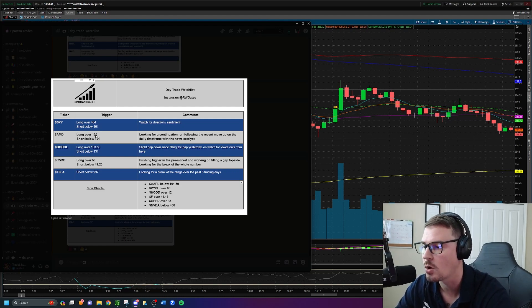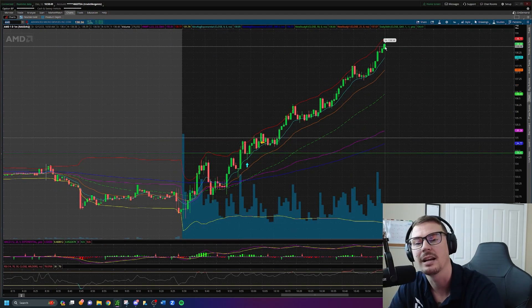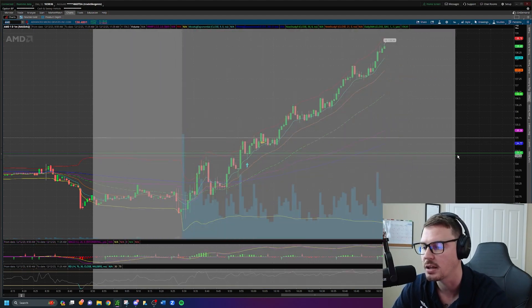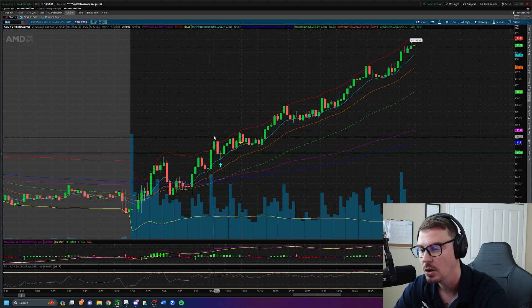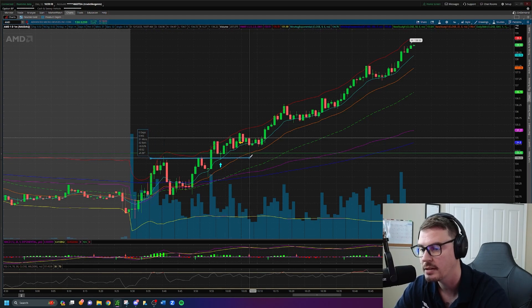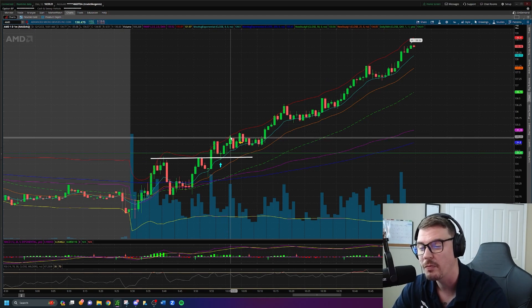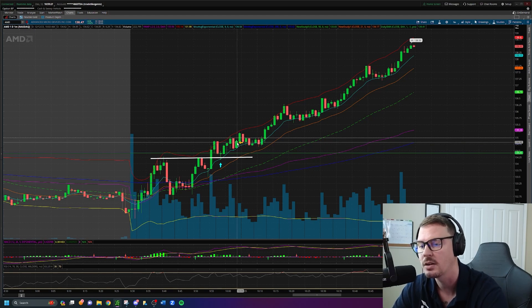On the day trade watch list, AMD was a long idea above $135. The stock is now trading at $138.50 and still pushing. I tried to do something slick here and go long at the previous day's close — not a bad idea. I got a really good entry, we get the rally up to $135, a rejection, a pullback. Old resistance at the previous high of day should be new support right here, and it happens — it holds. I go long right here and we're green on the trade right away.